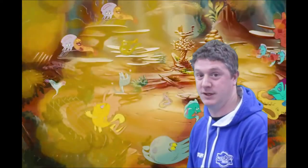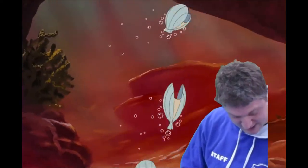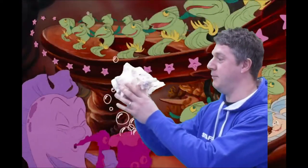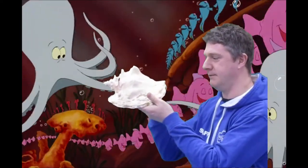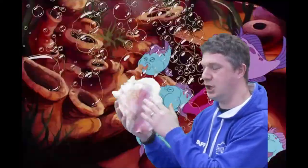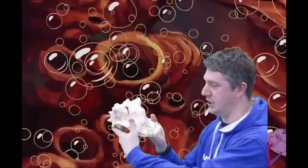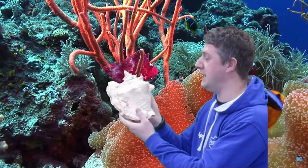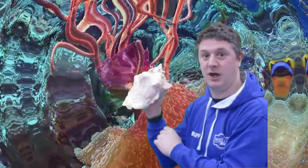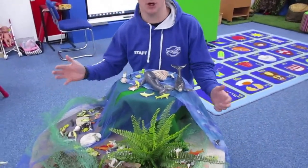Today we are going to be looking a little bit closer at the different types of life that live under the sea. I've got this to show you — this is a great big shell. What do you think might have lived in here? It's from under the sea. It's a conch shell, and inside here would have lived a giant kind of undersea snail. It's absolutely beautiful, and if you hold it to your ear you can hear the sea!